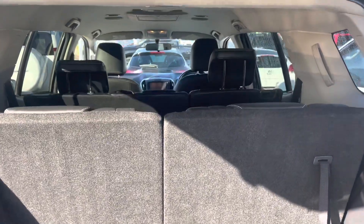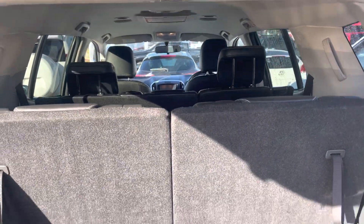Seven-seater as well. No worries. Right on up.